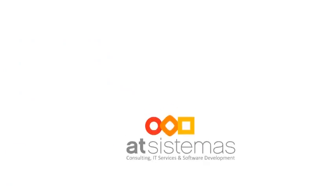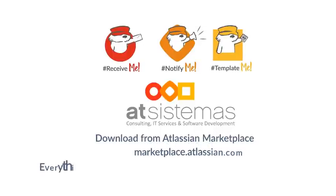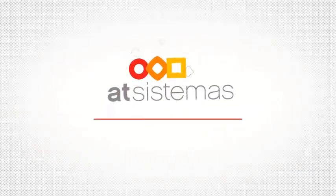Template Me, Notify Me, and Receive Me work great separately, but together they are even better. For more info, please see our support pages. We encourage you to review these three efficiency and notification-enhancing products that extend Jira to help IT, software development, consultancy, and business teams communicate smarter. Sign up for a free 30-day evaluation on the Atlassian Marketplace.